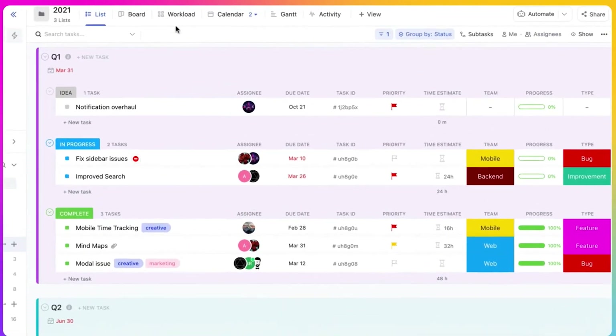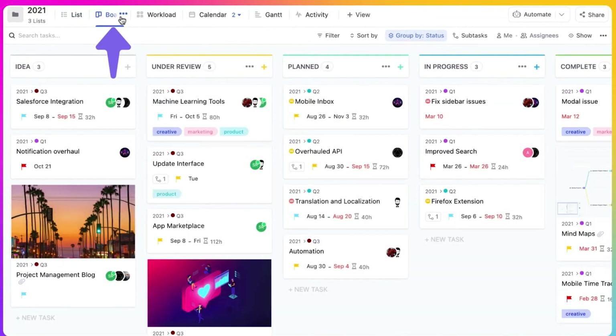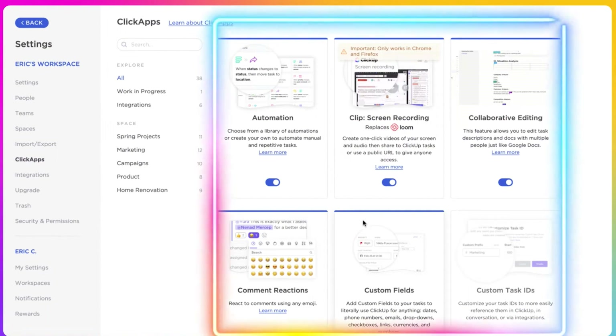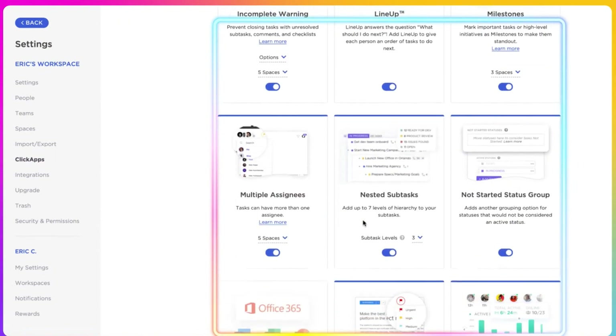ClickUp blends functionality with aesthetically pleasing design to appeal to a wide base of users. On a technical front, ClickUp rivals JIRA Work Management because it offers integration with HubSpot, custom workflow statuses, and embedded views.